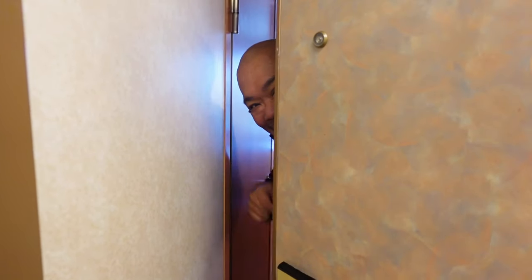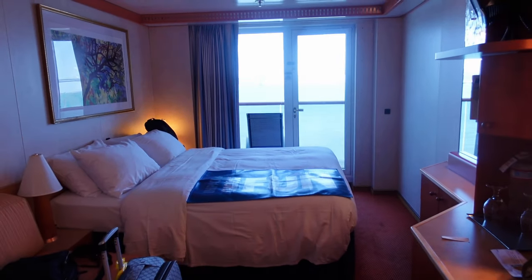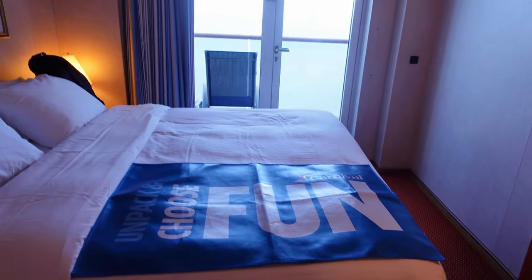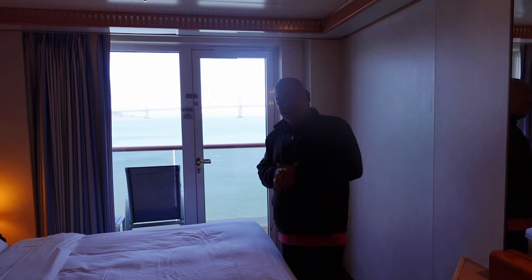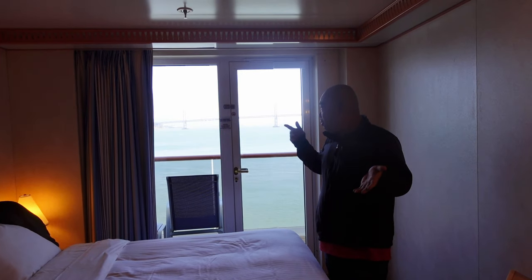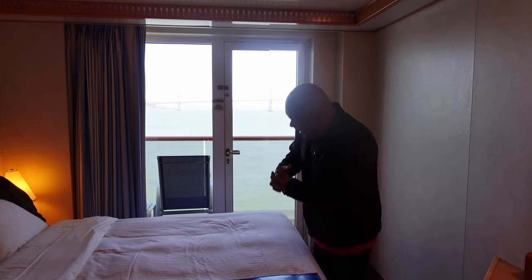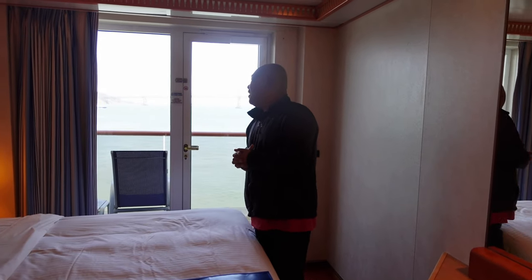Hey, what's going on guys? Welcome to room 5208, come on in! We have a nice little balcony room here. It's a small room — the smallest stateroom we've had since we've been on Carnival, which is okay. This is 5208 midship — I think this is the port side, actually. We haven't been on the port side before. So really cool and interesting — let me just quickly show you what it's like.